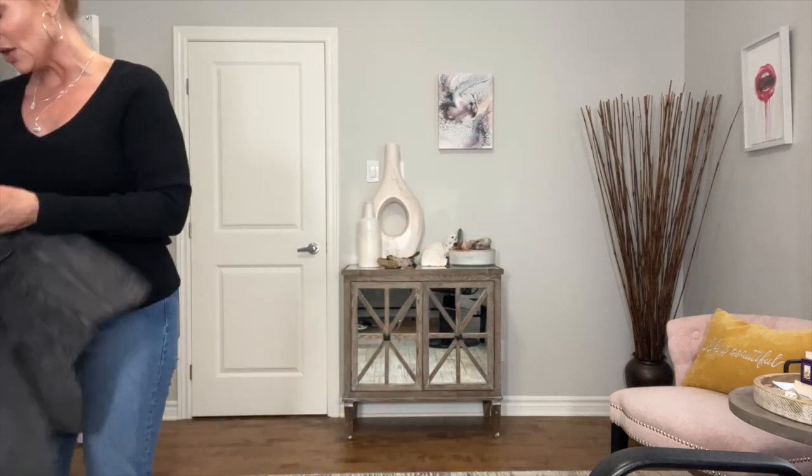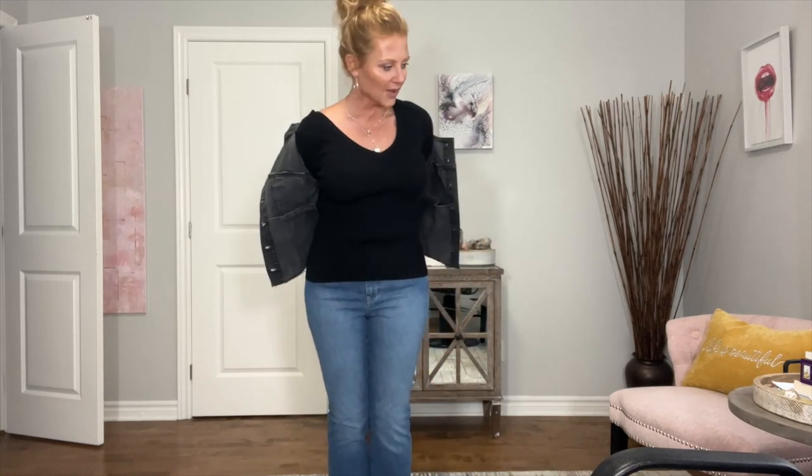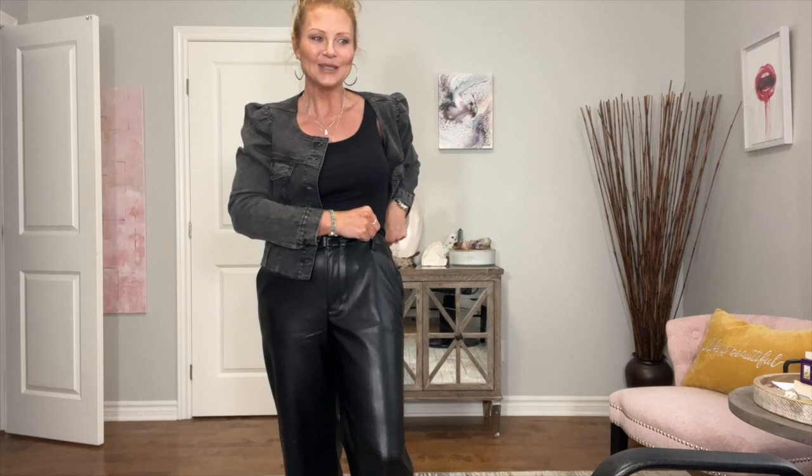Let me try that jean jacket on for you. I don't even know how I would wear this — is it my style? I feel like I need a tank top on. Does it make me look like a football player? I've got broad shoulders anyway. I'm going to put a tank top on. I'm not sure about this jacket, guys. I feel like it needs to be a bit more fitted.